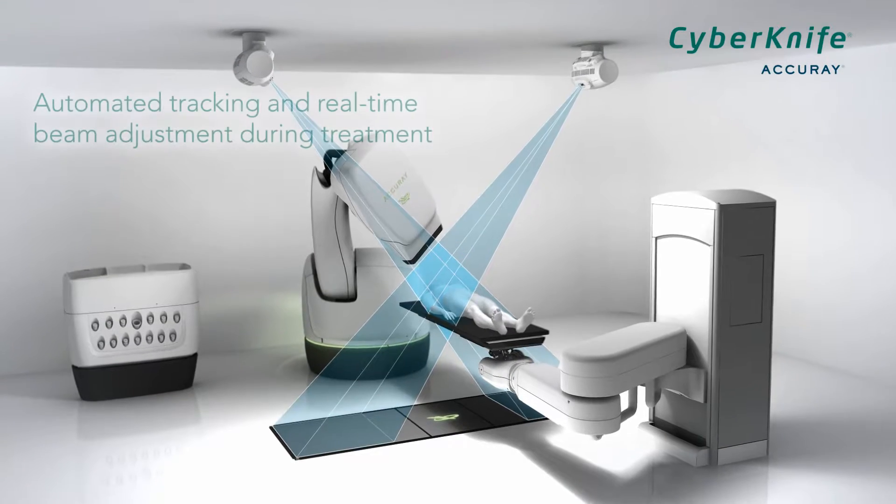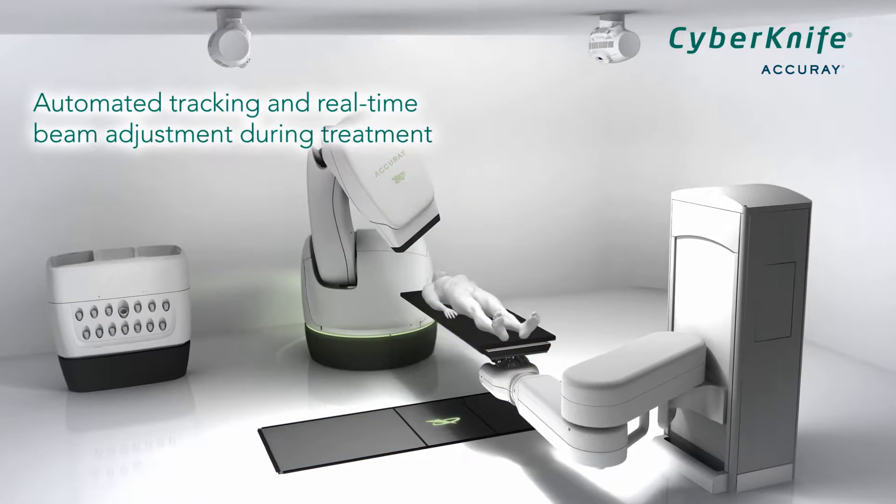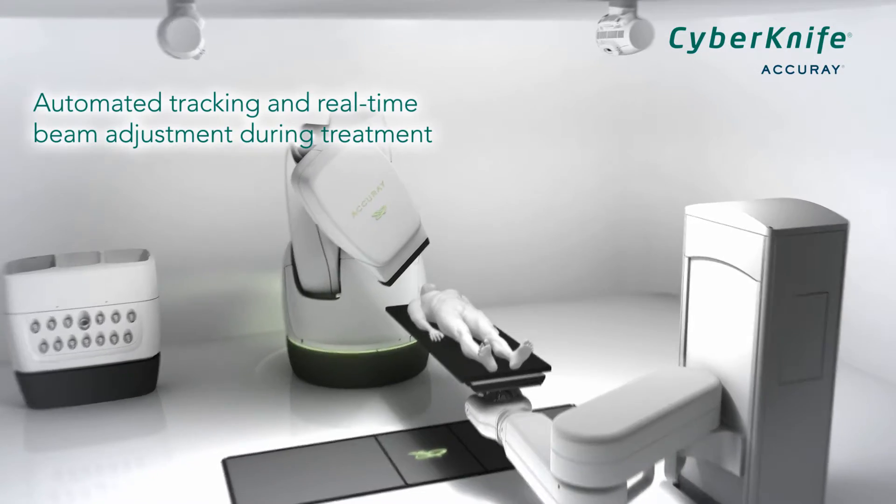The CyberKnife system features automated image guidance for alignment, tracking, and real-time beam adjustment during the treatment.